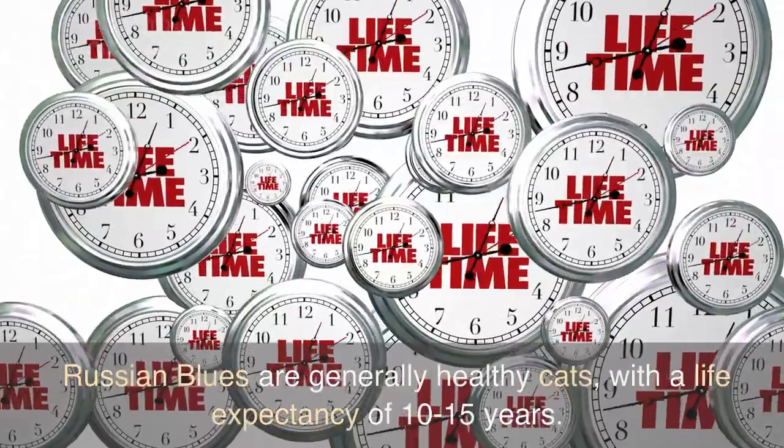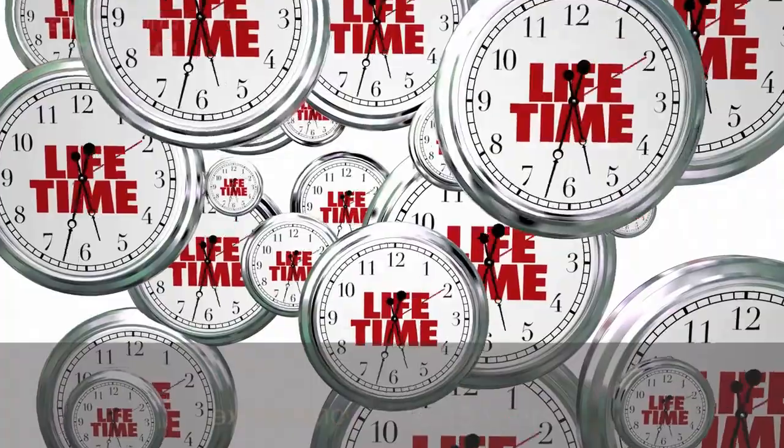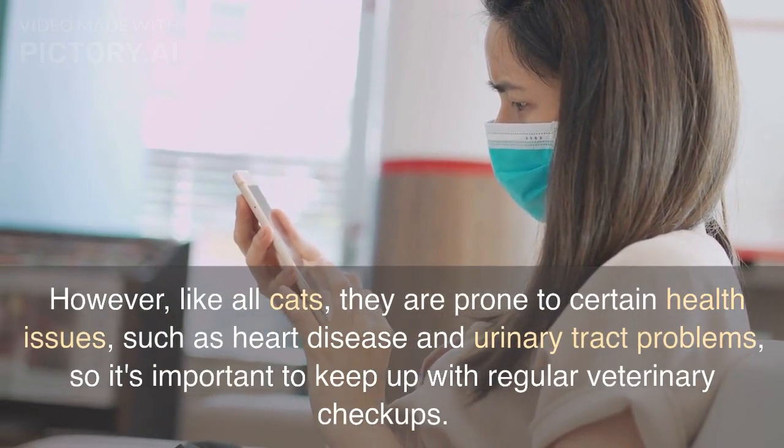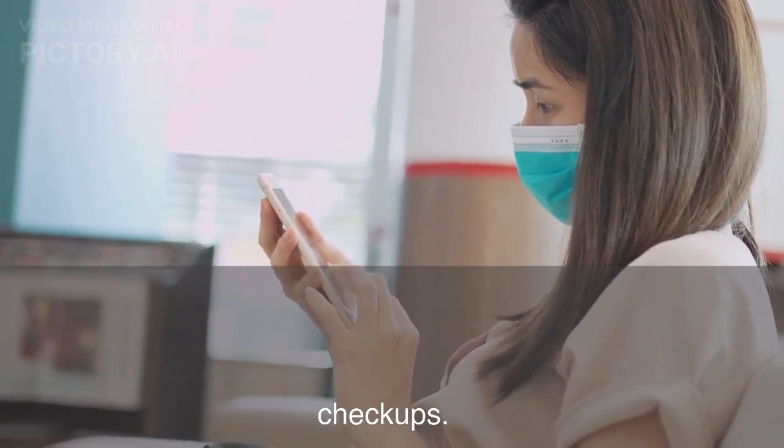Russian Blues are generally healthy cats, with a life expectancy of 10 to 15 years. However, like all cats, they are prone to certain health issues, such as heart disease and urinary tract problems, so it's important to keep up with regular veterinary checkups.